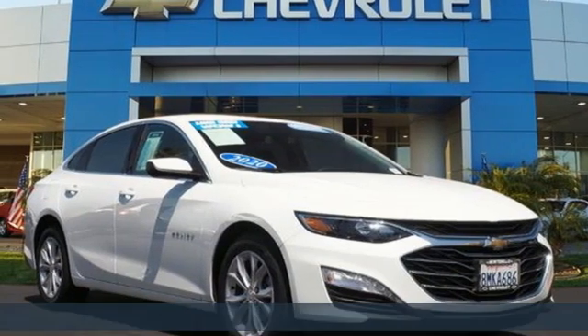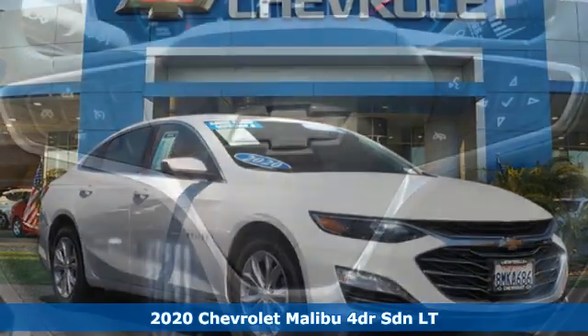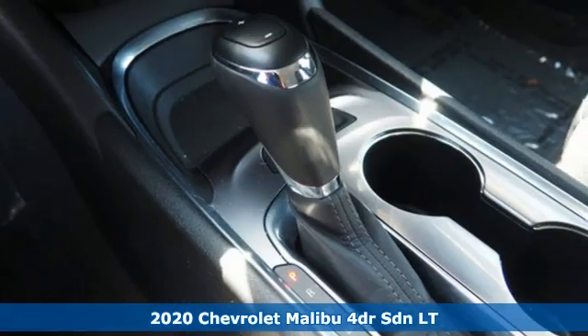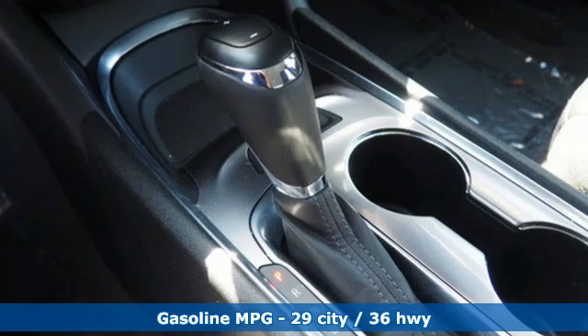Here's a new 2020 Chevrolet Malibu. This sporty, fuel-efficient Malibu is a perfect blend of form and function. It's equipped for all your driving needs and wants.